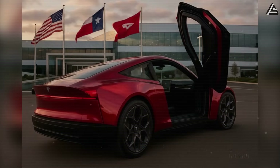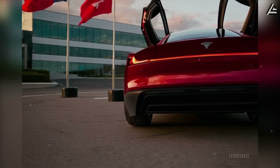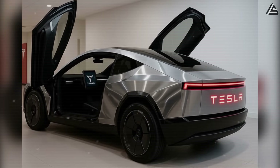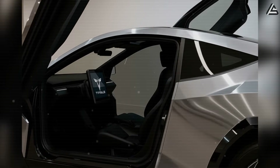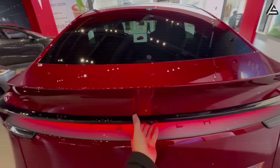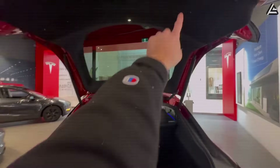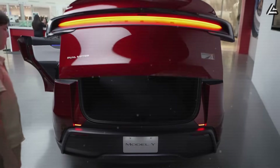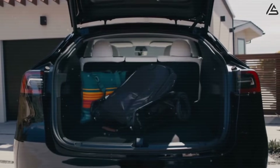But small doesn't mean cramped. The Model 2 comes with a vertical hatch that opens from the bumper up to the roof, about 49 inches wide and 78.7 inches tall. The hatch opens roughly 80 degrees — tall enough for someone 6 feet 1 inch without ducking. Combined with a completely flat cargo floor — no high lips or bumps from the battery or frame like in other sedans or SUVs — you've got about 20 cubic feet of trunk space with the rear seats up. That's enough to fit three big Target bags, a 24-pack of soda, and a standard stroller without having to twist or crouch.